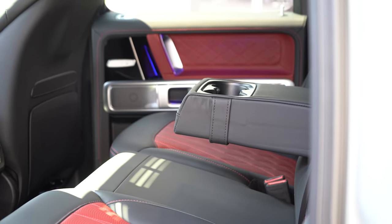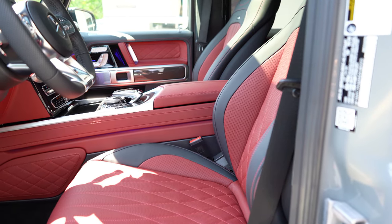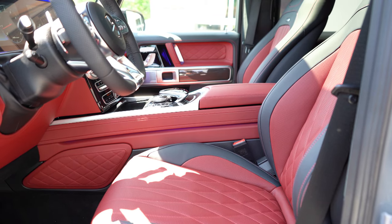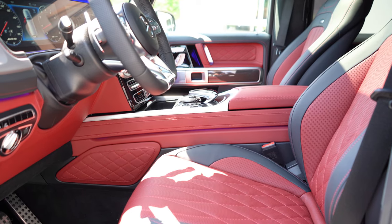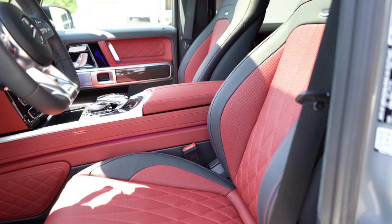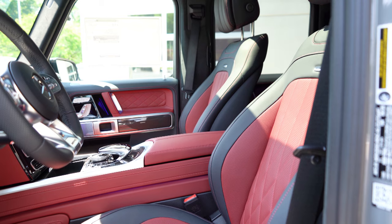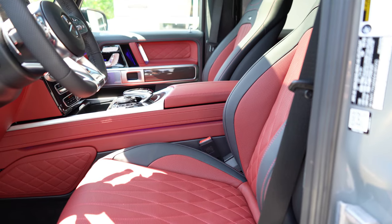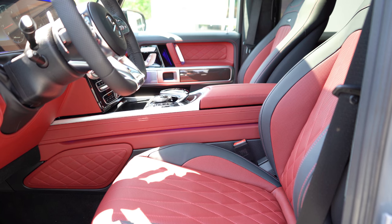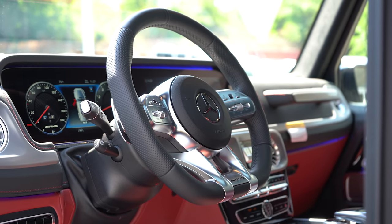Up front: power-adjustable front seats with memory settings and Napa leather seating come standard, along with heated front seats. Optional upgrades include ventilated and massaging front seats. The standout feature is adaptive side bolsters — when you go into a turn, they automatically tighten on the opposite side to hold you centered in the seat. That is the first time I've ever experienced adaptive side bolsters on any vehicle, and I absolutely love it.